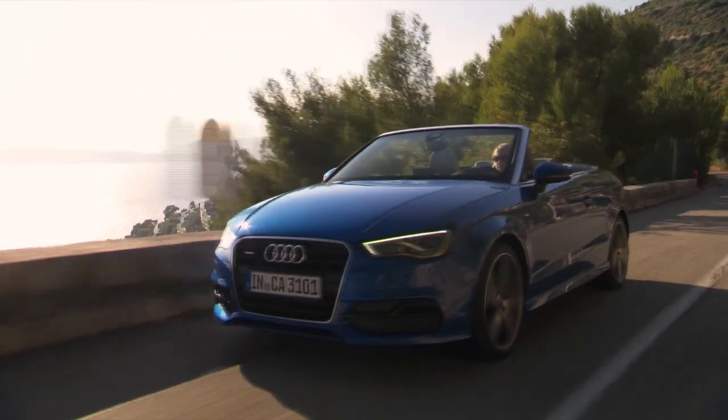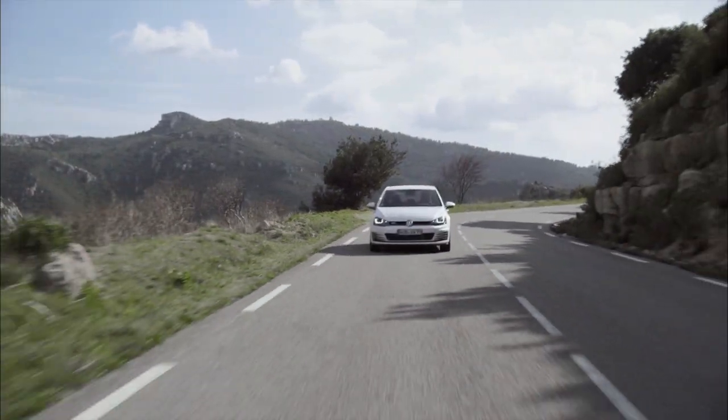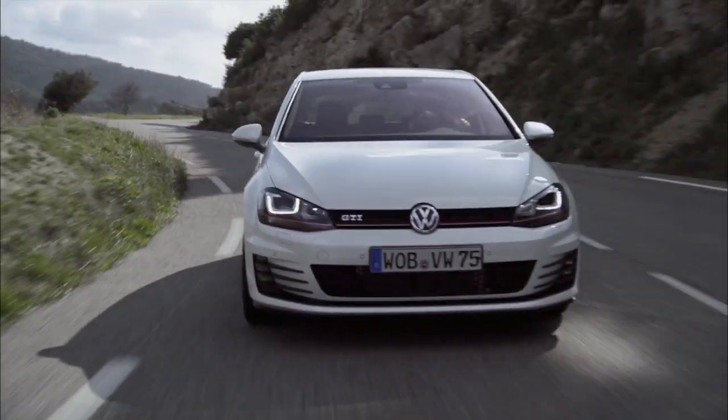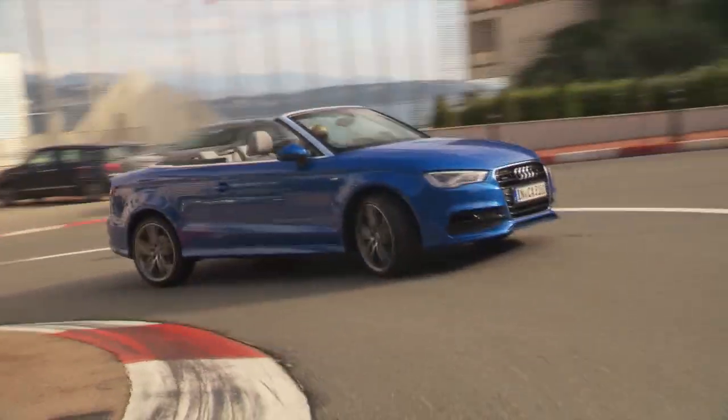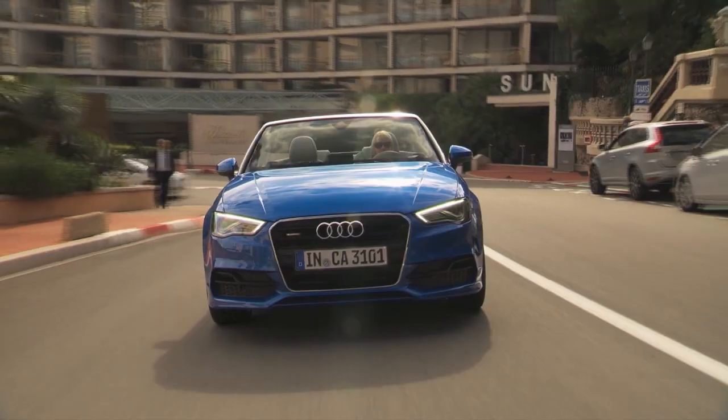Both are built off a shared platform with Volkswagen called MQB. This platform is a significant investment for the Volkswagen Group as it's lighter, bigger, and stronger than the last Golf A3 platform, and provides a sturdy basis for this new A3 Cabrio.